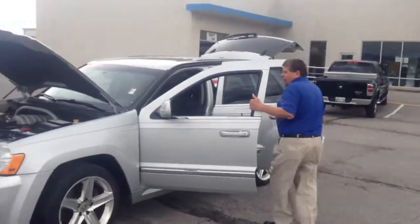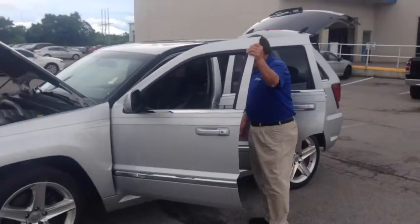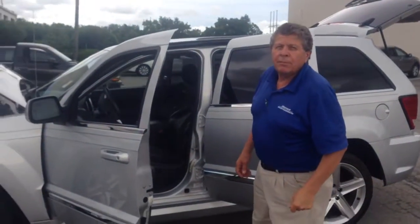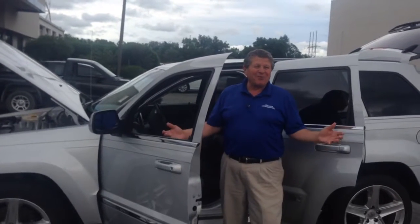We're ready for you. Here we have it. What's the contact number? My contact number is 615-896-333.